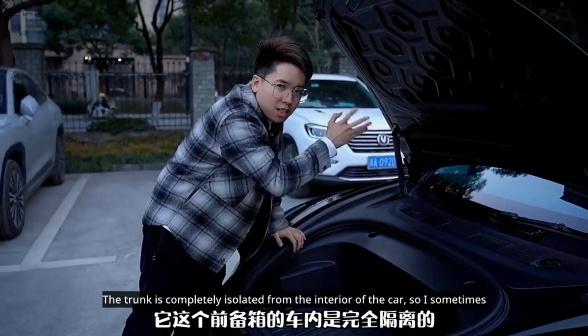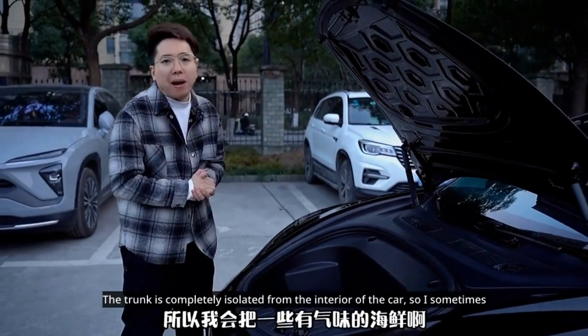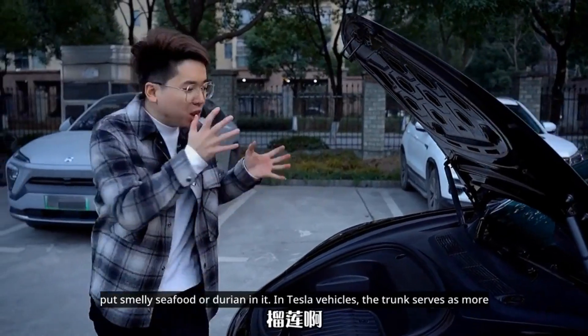The trunk is completely isolated from the interior of the car, so I sometimes put smelly seafood or durian in it.